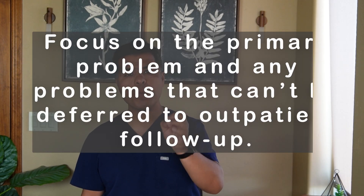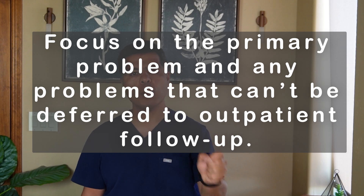Most hospitals now have daily meetings between different teams to streamline the discharge process. Another important cause of discharge delay — especially for new interns — is trying to fix all the patient's medical problems. Please focus on the primary problem and any issue that cannot be deferred to outpatient follow-up. For example, a patient admitted with acute COPD exacerbation who also has chronic back pain: stabilize the COPD and leave the back pain to outpatient follow-up; just resume the home medications for it.